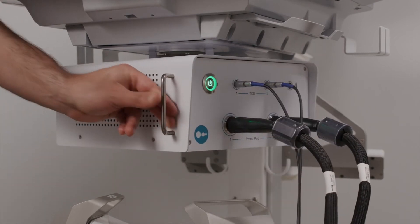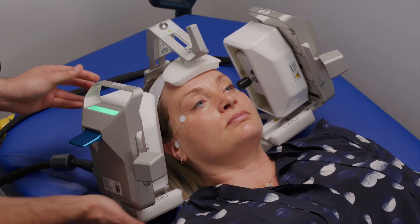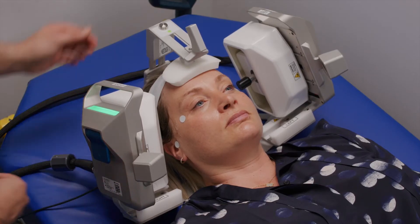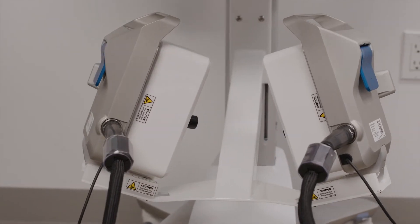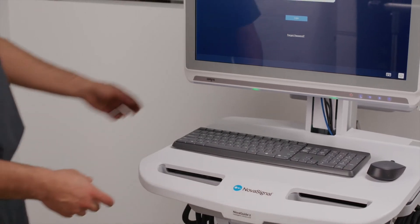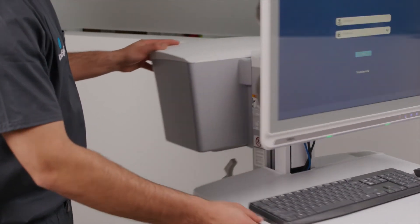The adjustable Doppler robotics unit allows for the system to be placed on either side of a patient's bed. On-cart probe pod initialization provides quick and easy setup, while the cart's storage bin and hooks ensure exam essentials are always close at hand.